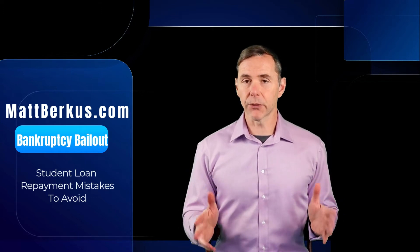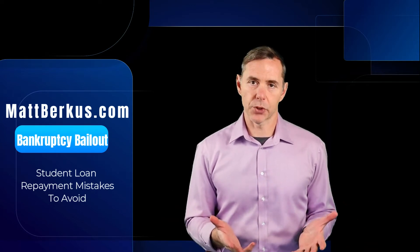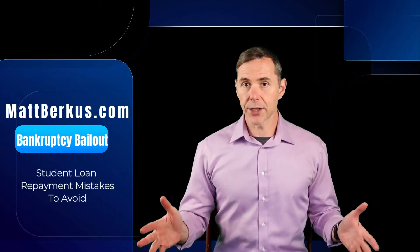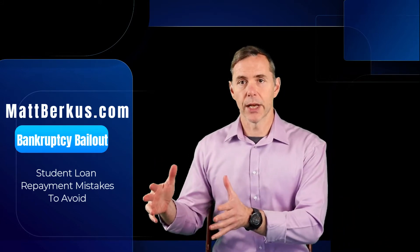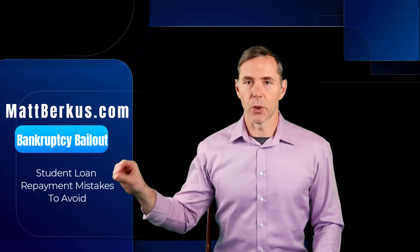Let's briefly review the payment options. There are three standard payment options for federal student loans. You have standard repayment, which is a fixed payment for 10 years. Then you have graduated repayment, which is a variable payment that starts lower in the early years and increases over time. The third is extended repayment, for people with more than $30,000 of student loan debt, which extends the payment term out to 25 years.